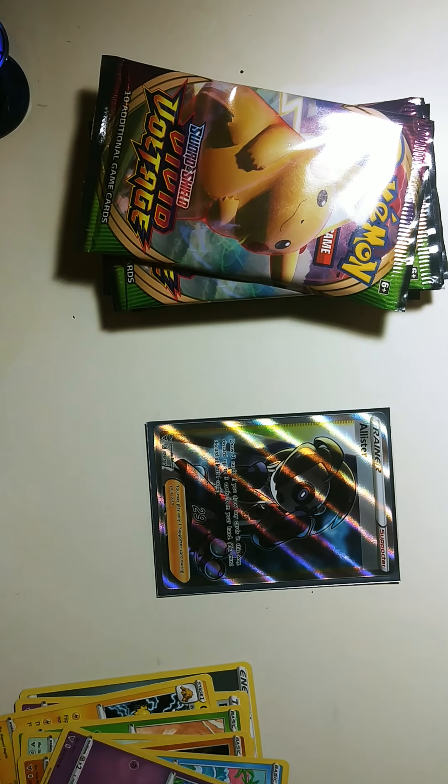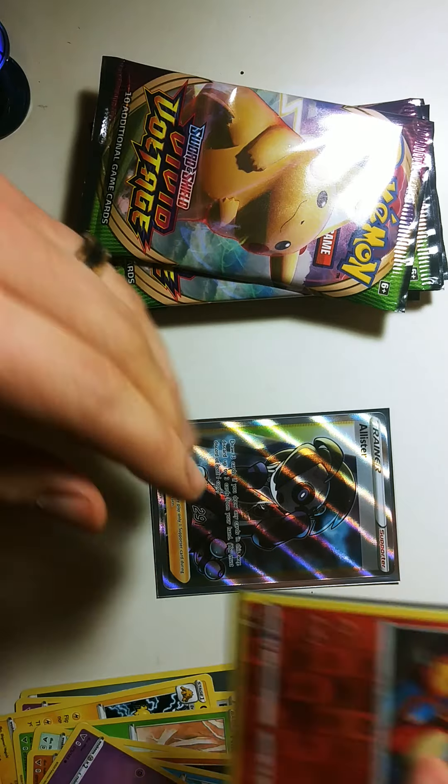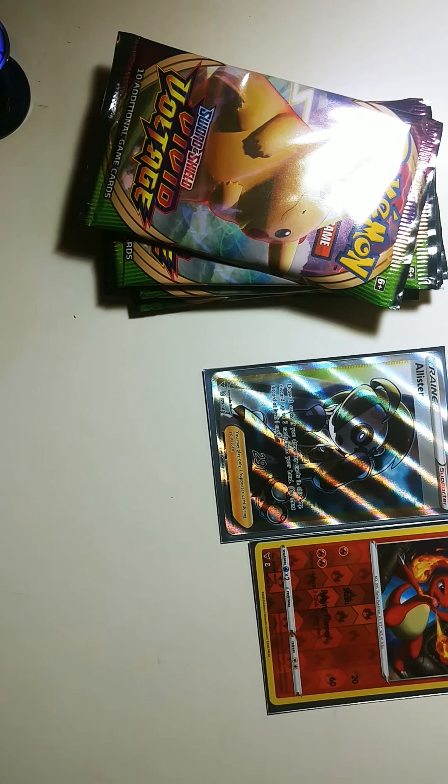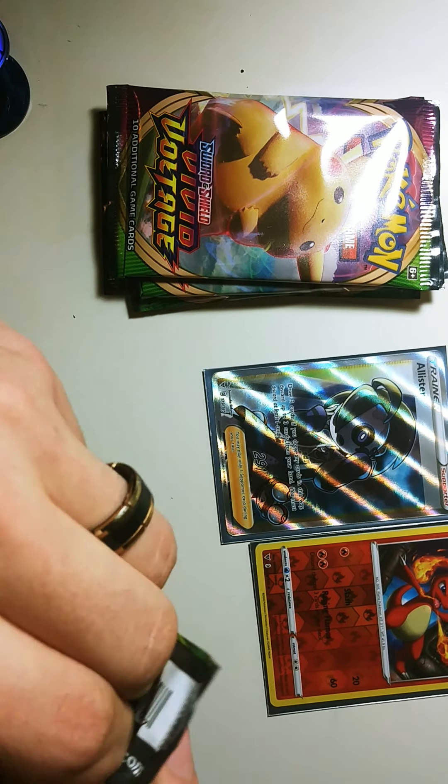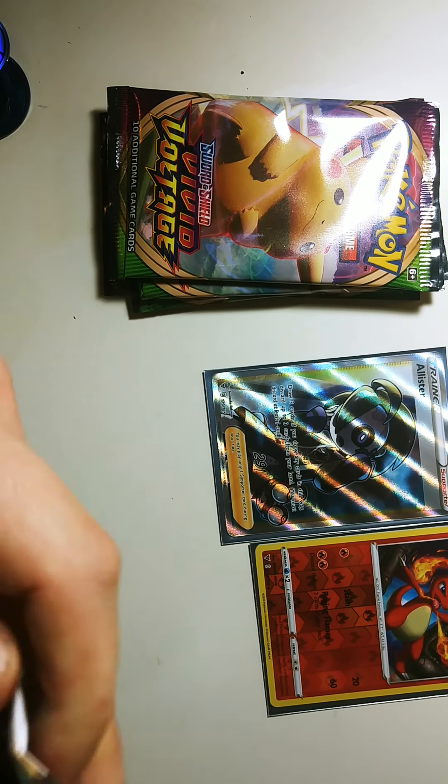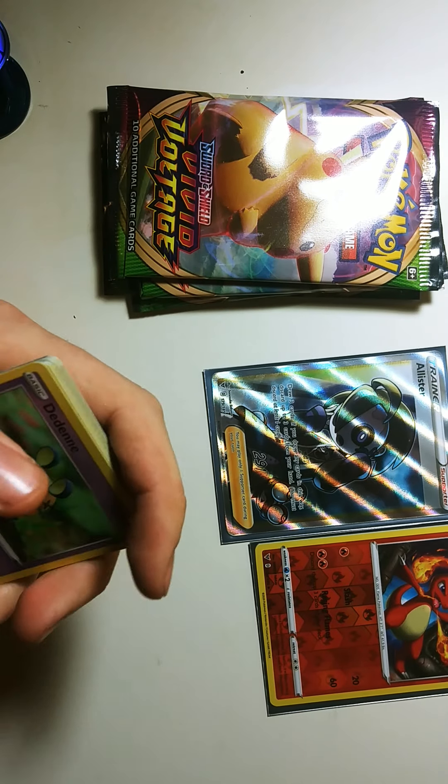I'll go ahead and set that down here. I want to sleeve up the Charmeleon too — because Charmeleon, awesome. I don't typically sleeve reverse holos, but if it's my favorite I'll definitely sleeve them up.